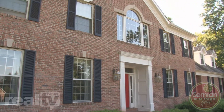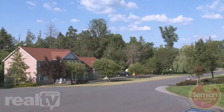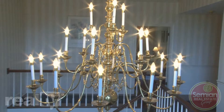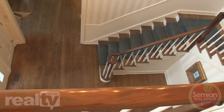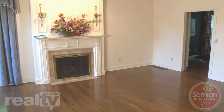Understated elegance defines the exterior and the interior of this marvelous four-bedroom, four-and-a-half bath home in the prestigious Waverly area of Northeast PA. The hardwood floors, soaring ceilings, chandelier, and sweeping staircase, along with multiple balconies — all viewed from the home's entryway — set the stage for the magnificence of the rest of the home.